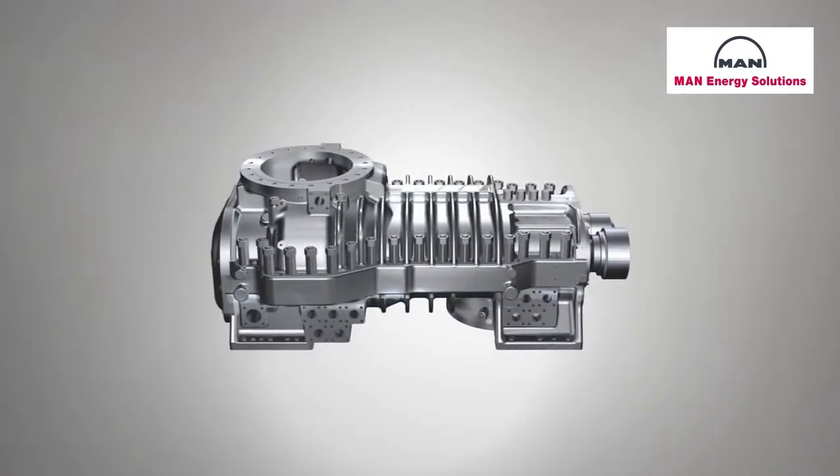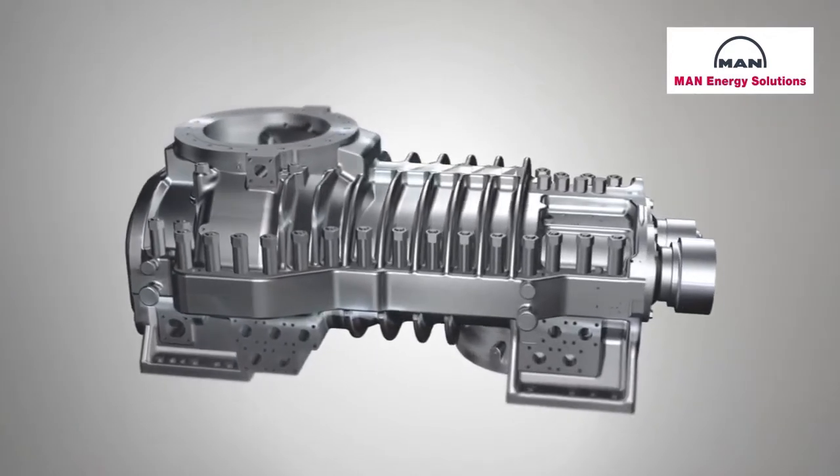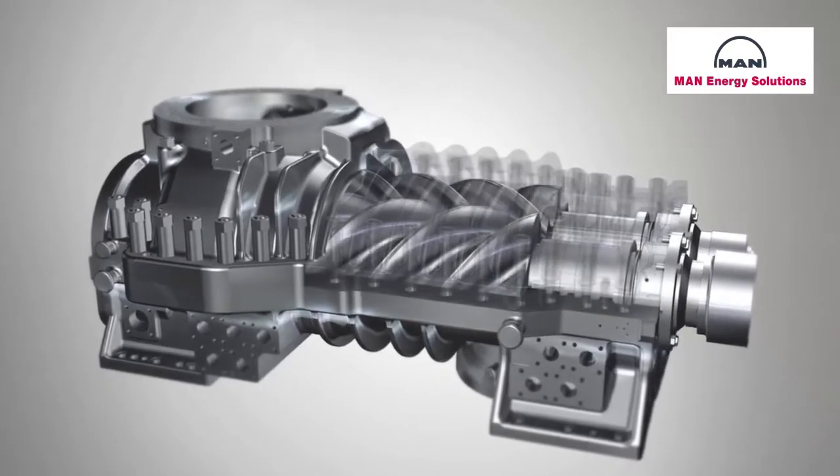All screw compressors operate according to the basic principle of a positive displacement machine, whose key element is a pair of spiral rotors.